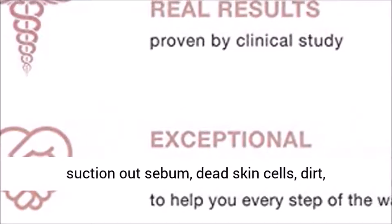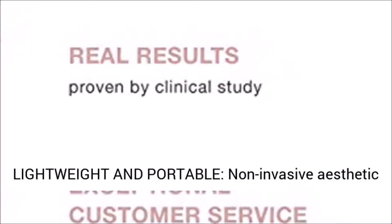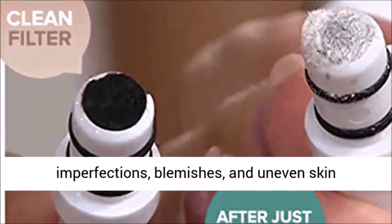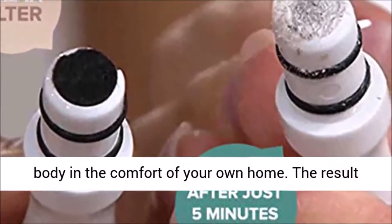suction out dead skin cells, dirt, blackheads, and whiteheads from your pores. Lightweight and portable, this non-invasive aesthetic treatment gently removes skin debris, imperfections, blemishes, and uneven skin pigmentation by safely exfoliating your face and body in the comfort of your own home.